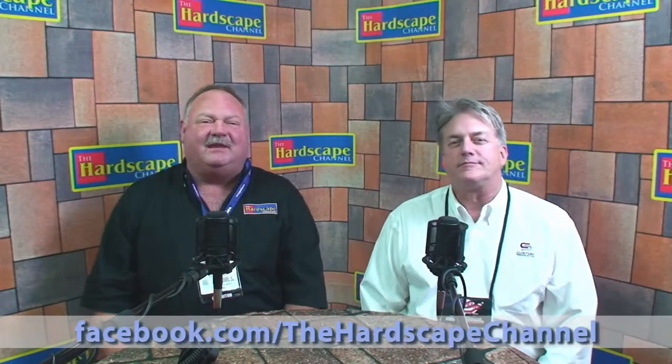Steve Jones here with the Hardscape Channel. I'm going to ask Tom to introduce himself. He's got a great product — it doesn't have much to do with what we do behind the screens here at PaveTech, but for all you guys out there looking for sun and rain covers for your operators on equipment, I think they've got some fabulous products. Tom, why don't you introduce yourself?